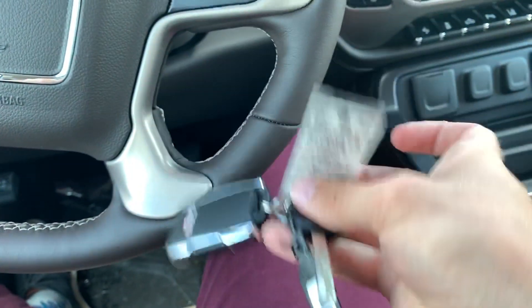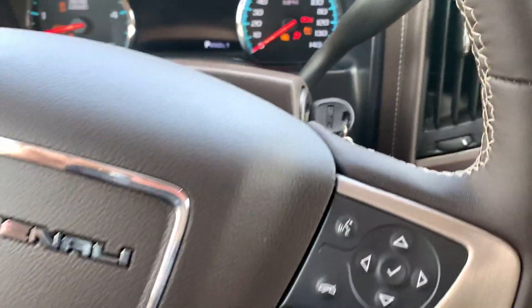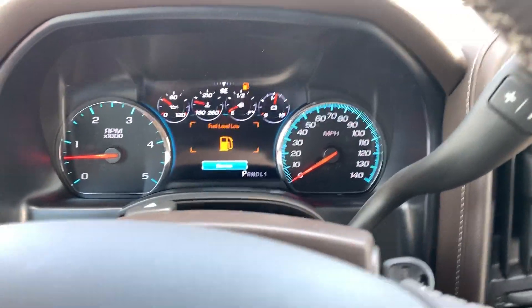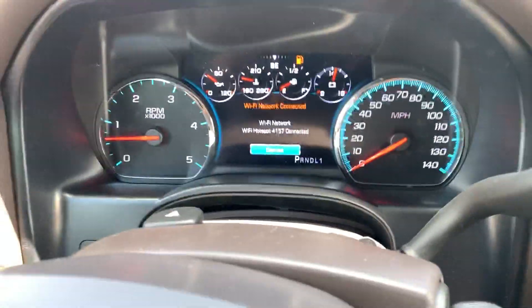Still got your standard turn key right here — we'll go ahead and plug that in. Nice display starting up, digital gauges here, nice little touch screen over here. Got a little bit of low fuel — no problem though, you get a full tank with the brand new truck.